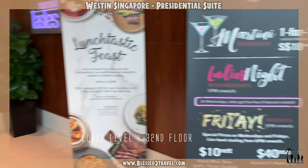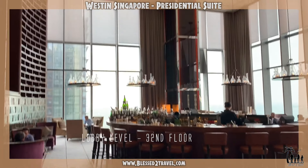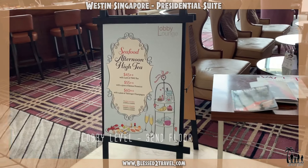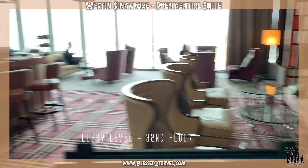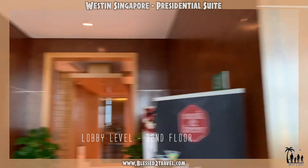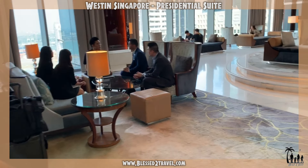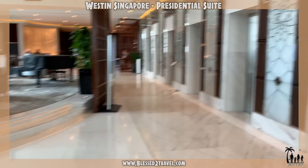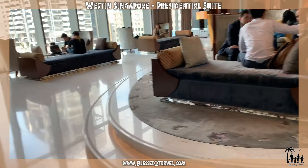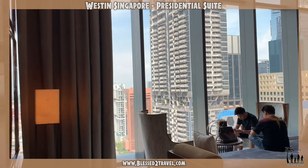Front Lobby of the Western Singapore Lobby Lounge. This is the 32nd floor of the Western.